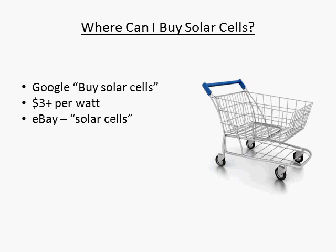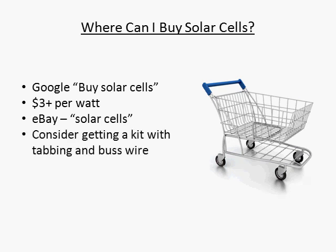Some come with extras like tabbing and bus wire, while some are just the cells. You are going to need tabbing and bus wire anyway to get started, so price out the difference between buying the kit versus buying the individual parts and you can decide from there.